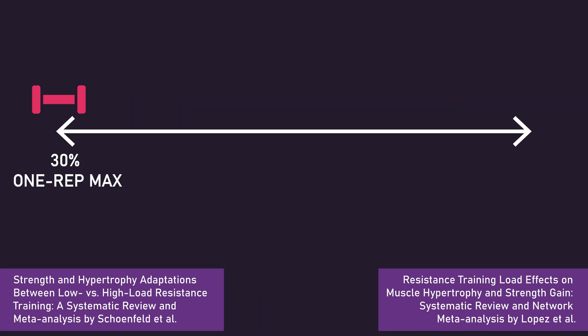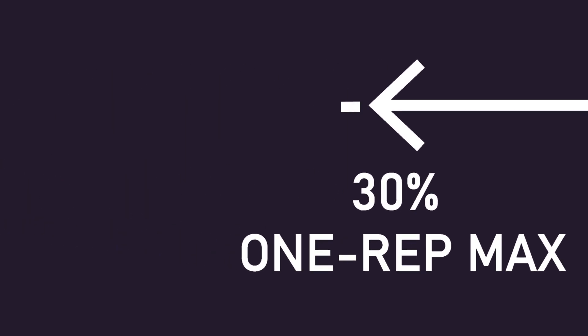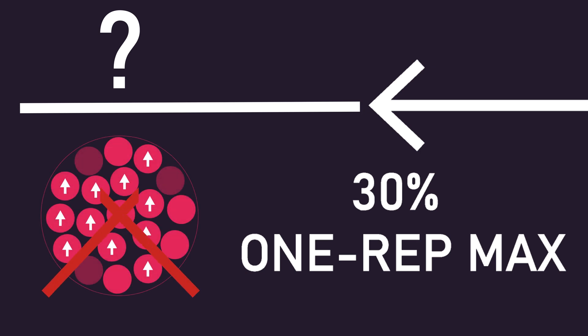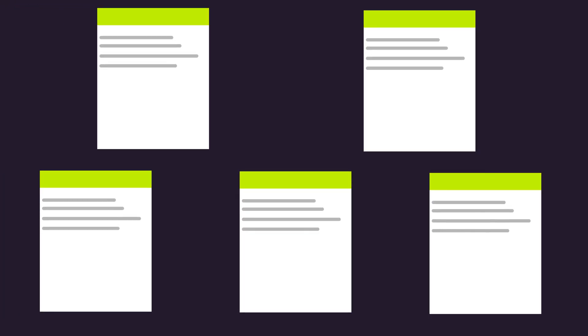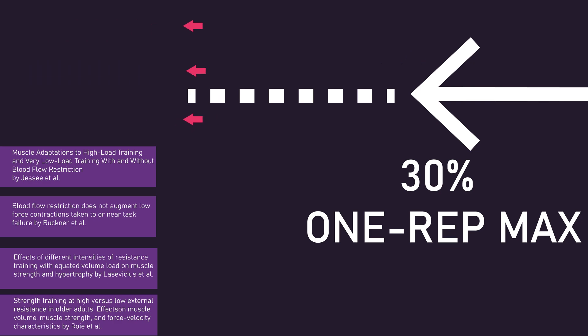Given evidence indicates loads as light as 30% one rep max can produce similar hypertrophy to heavier loads, we can safely say any central fatigue produced with this load is probably not an issue. But it is possible that some load below 30% of your one rep max, whereby if taken to failure, may fail to achieve sufficiently high levels of muscle fiber recruitment and force produced by the recruited muscle fibers due to the interference of central fatigue. Let us now move away from the theory and look at the actual research. There have been a few papers assessing the impacts of using loads below 30% one rep max for hypertrophy, though some fail to have subjects train to failure, which isn't really helpful, so we won't bother evaluating them.